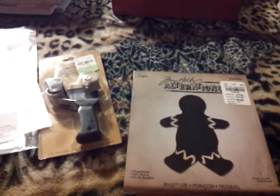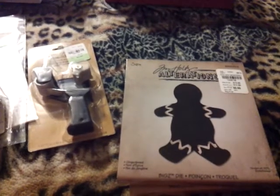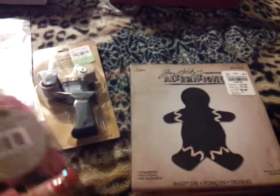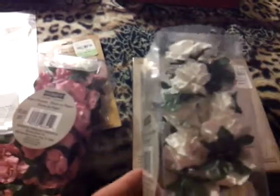I made a video — I'm not sure if I'm going to get to upload it — showing the 90% off stuff I got at Michael's. But I forgot to show that I had got these the other day. These were $1.99 in the bridal section, and I got the pink and the white.